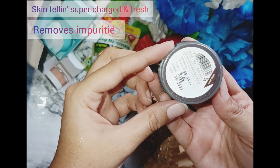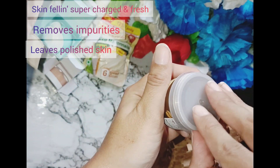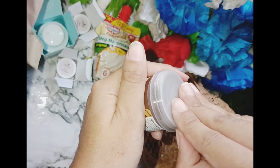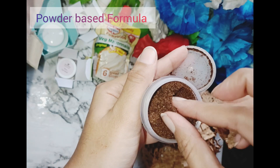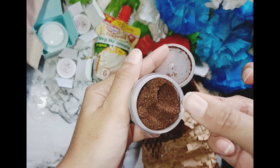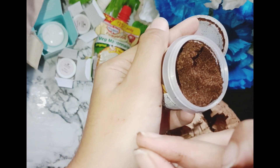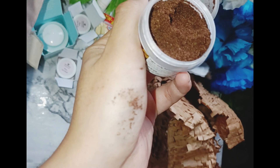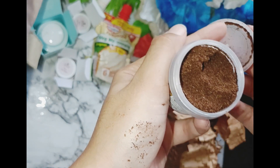After using this Plum body scrub, the skin will feel super charged and fresh. It removes impurities from the skin and leaves the skin polished. Look at the packaging — it has a powder-based formula with small particles that help exfoliate the skin and reduce pigmentation. This was a free product for me.